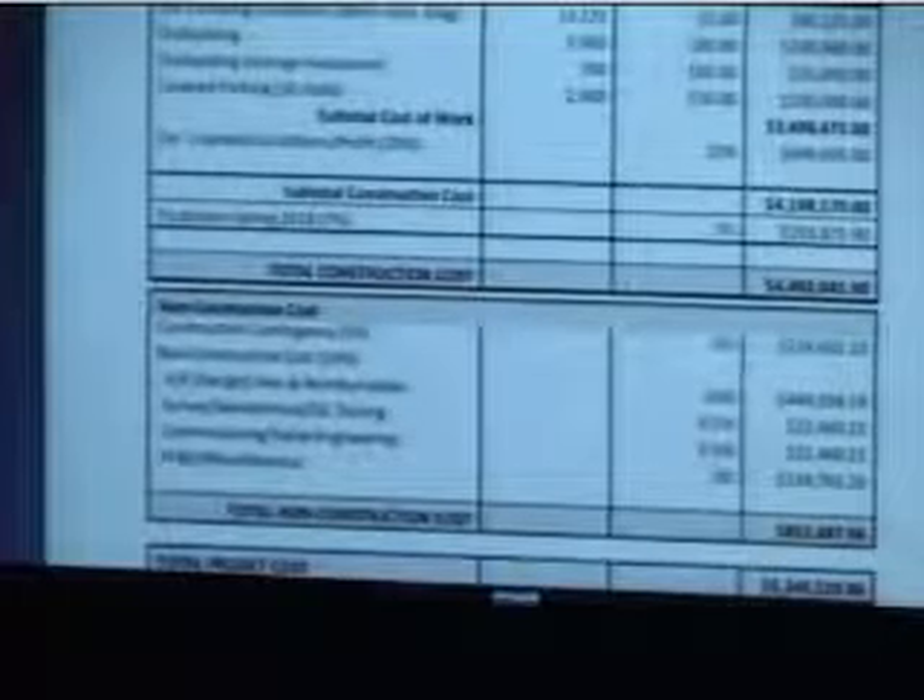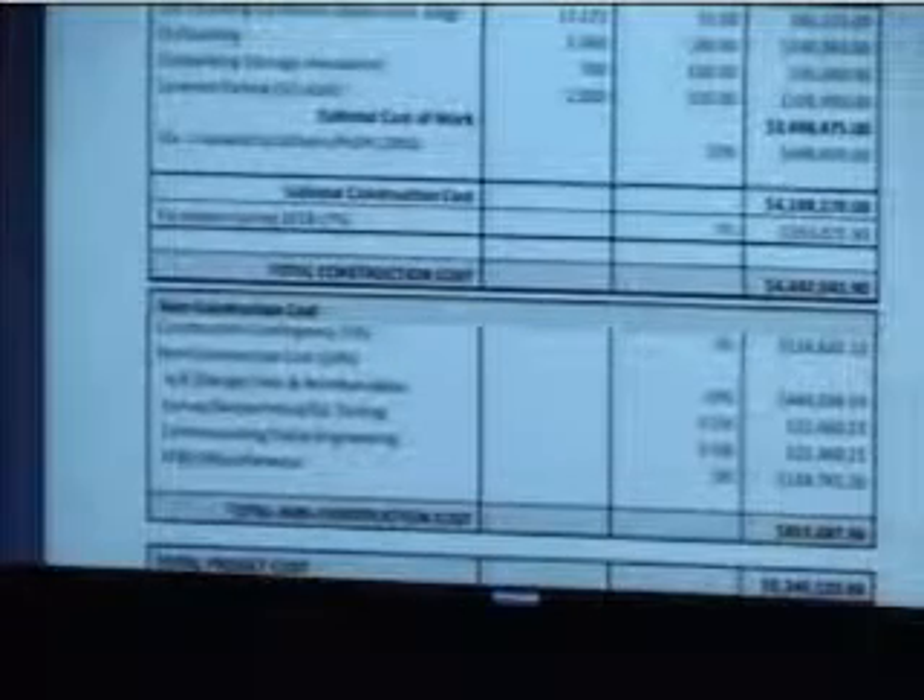Then we get into the dollars. This was the original concept estimate by LCA architects — it was $5.345 million, the estimated total project cost in December of 2016. Since it had been sitting around a year, and we've been talking to the council about increased costs of construction since that time, especially for buildings, we wanted to have that updated as we're bringing it back.